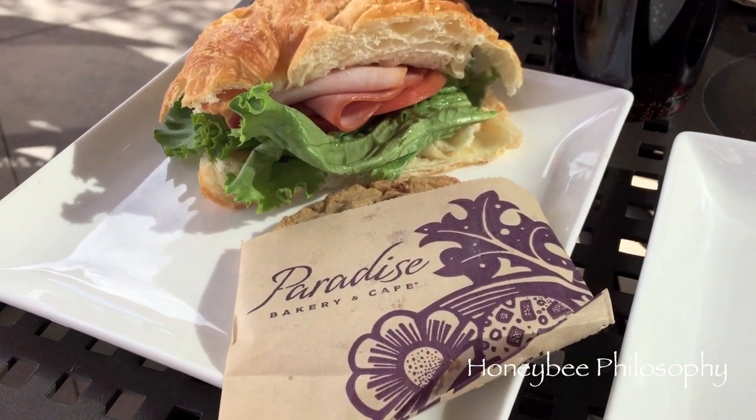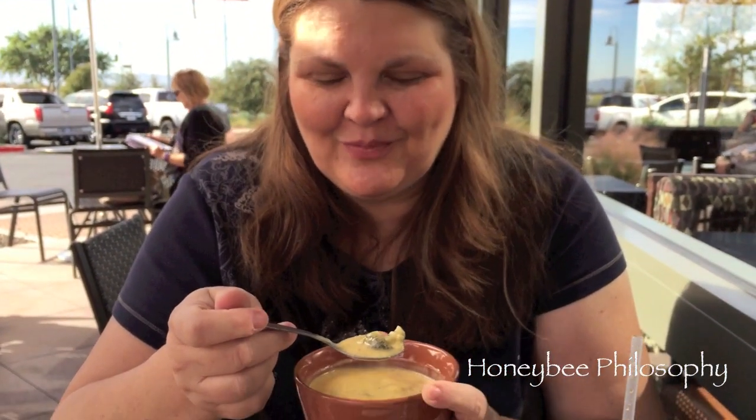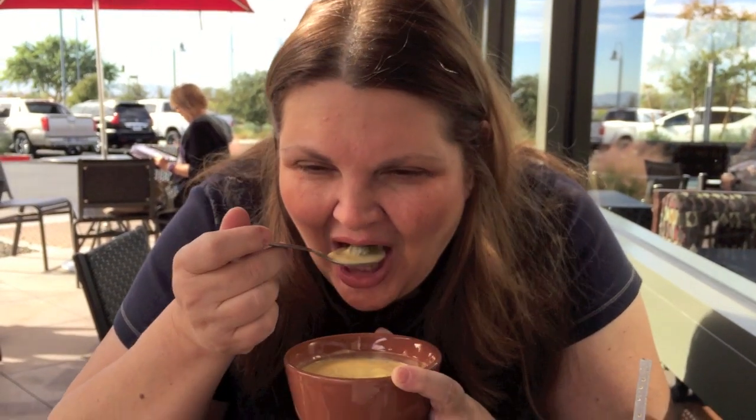Mama Bee and I are at Paradise Bakery having lunch outside. She's letting me taste her broccoli cheddar soup — our first time trying it. It is absolutely bomb and I'm not giving it back!